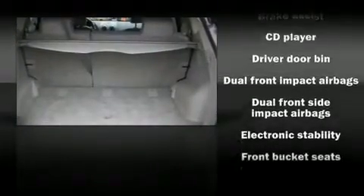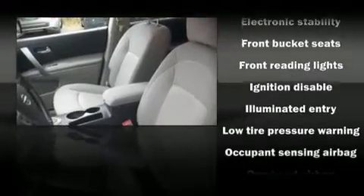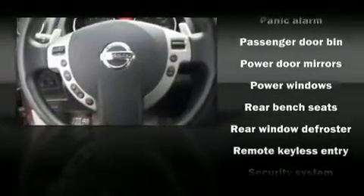Nissan also prioritized safety and security by including dual front impact airbags, head curtain airbags, traction control, a security system, and four-wheel disc brakes with ABS.